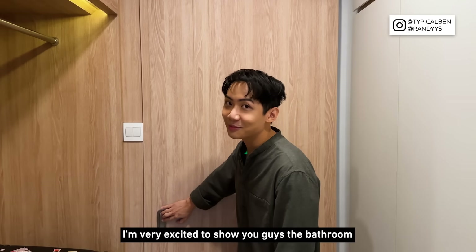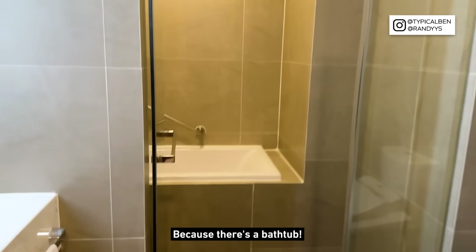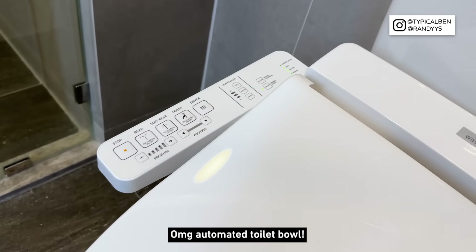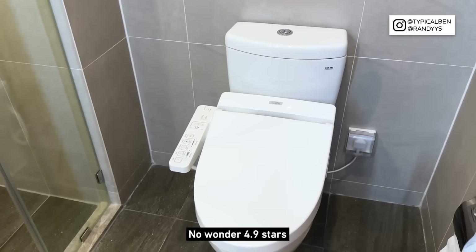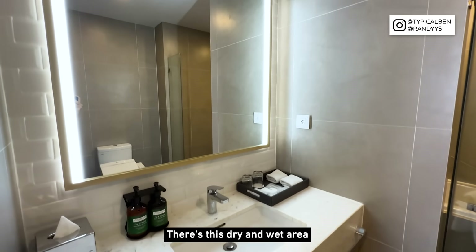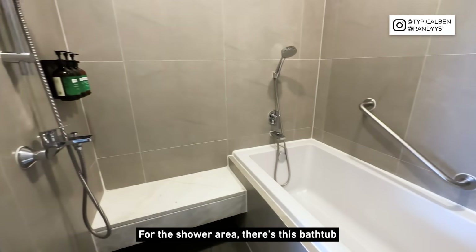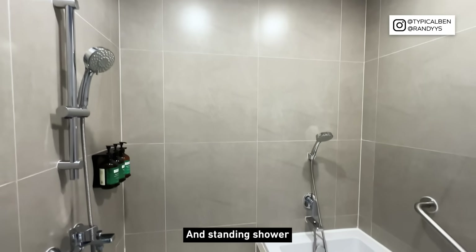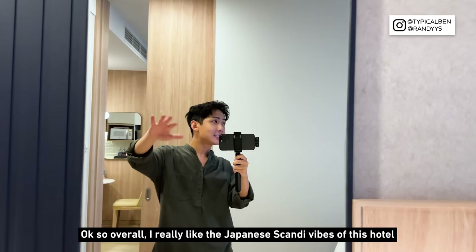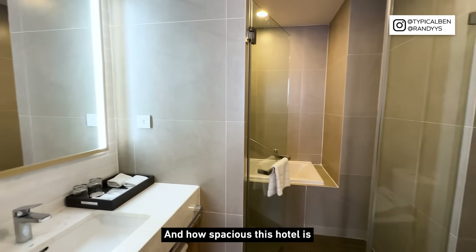I'm very excited to show you guys the bathroom because there's a bathtub. There's also an automated toilet bowl — no wonder it's 4.9 stars! The bathroom area is really decent with a dry and wet area. The shower area has a bathtub and a standing shower.